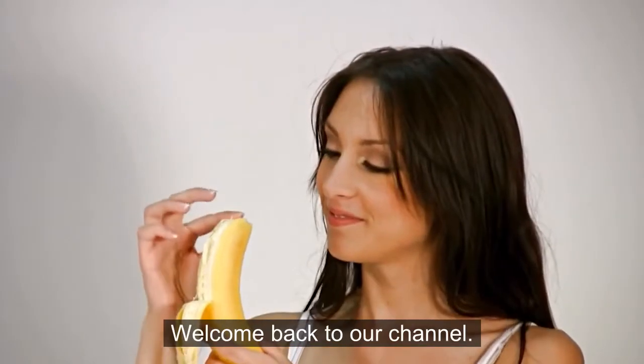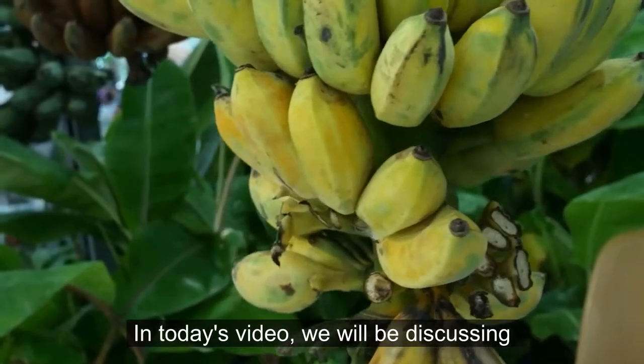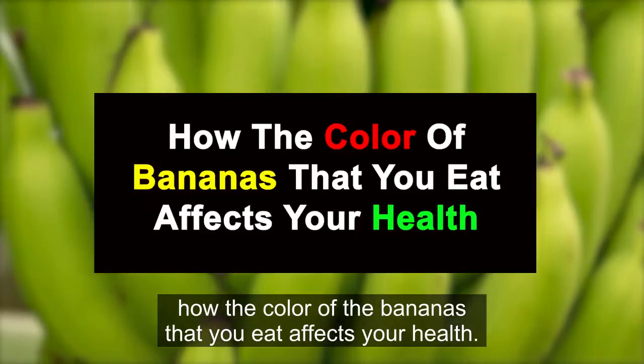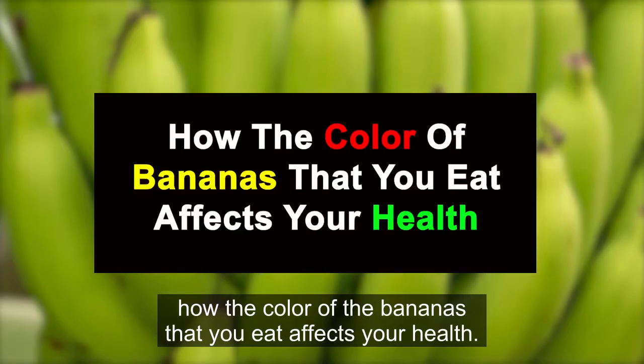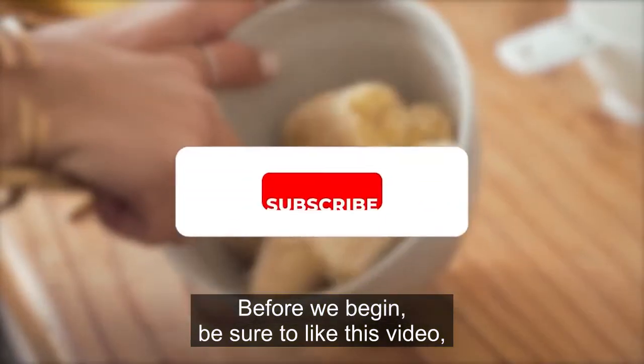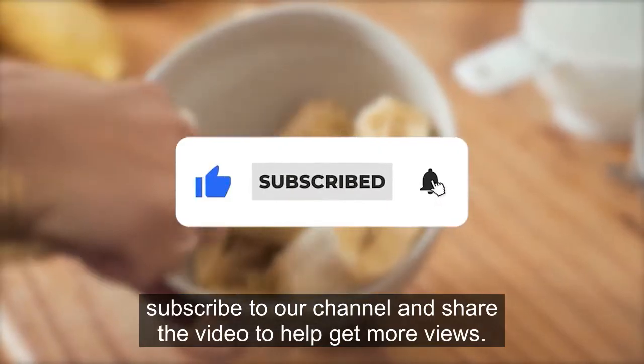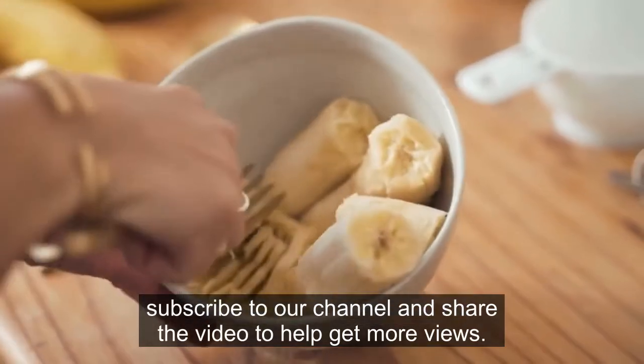Hi guys, welcome back to our channel. In today's video, we will be discussing how the color of the bananas that you eat affects your health. Before we begin, be sure to like this video, subscribe to our channel, and share the video to help get more views.